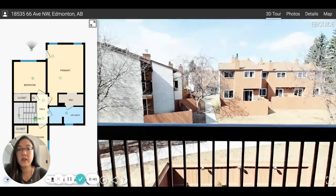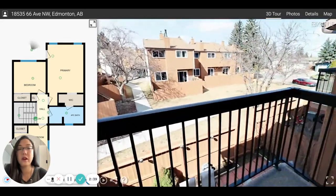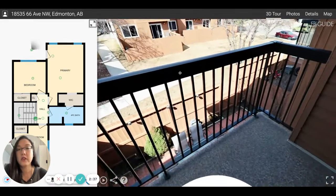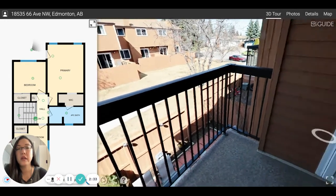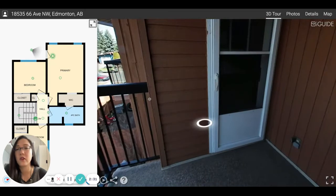So if you take a look, you have a private patio where you can enjoy your morning coffee or morning reading. And you can see your backyard back here and kind of what you back onto. It's a really great space — a great starter home.